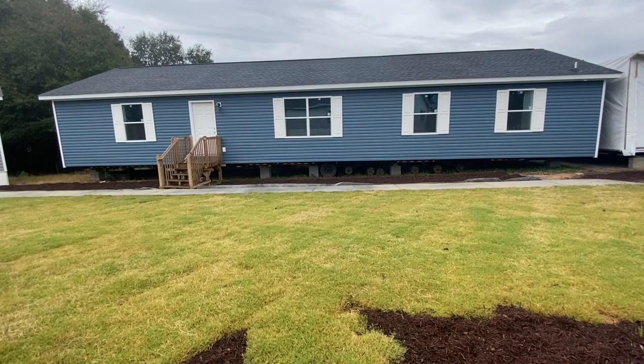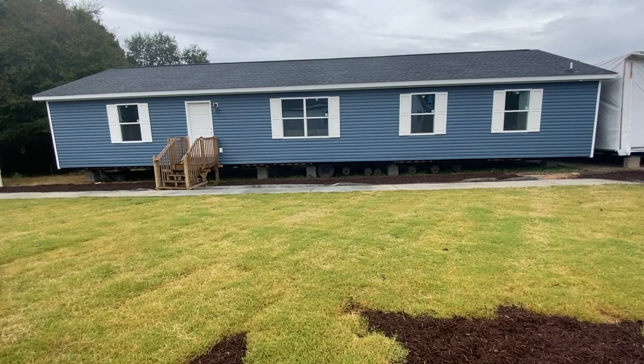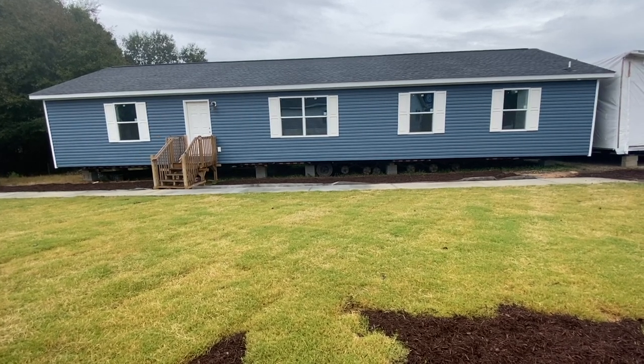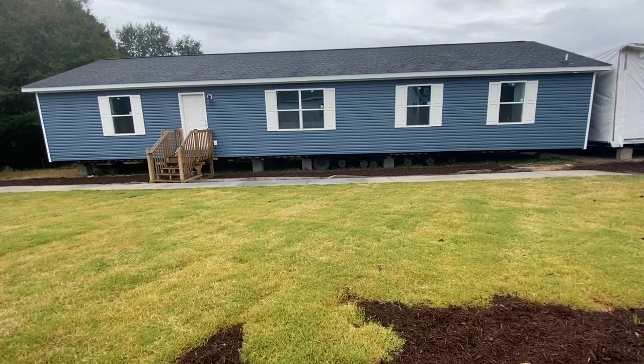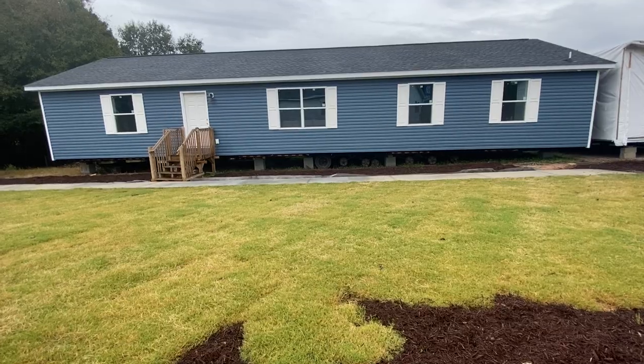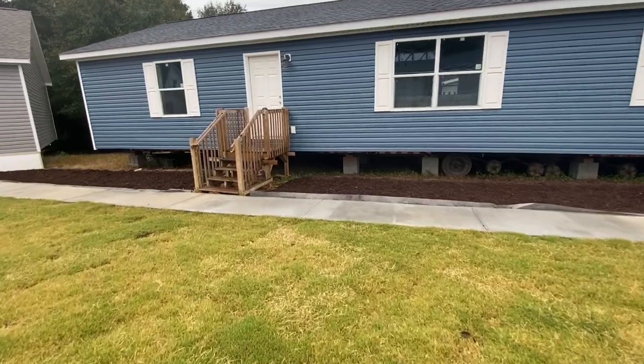Again, this is The Limited, out here at Oakwood Homes in Greenville, South Carolina. It is a modular home — four bedroom, two bath. I can't wait to show it to you. And it's raining, so let's go inside where I can show you this home outside of the rain.